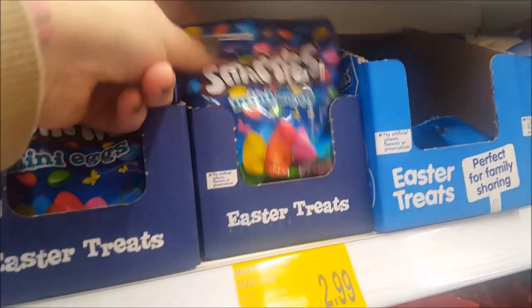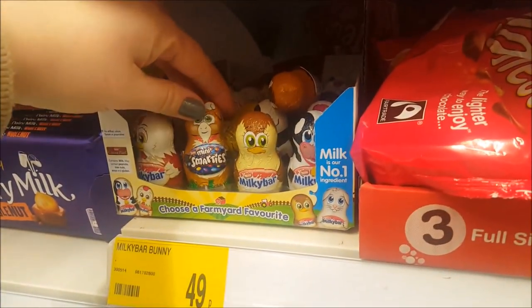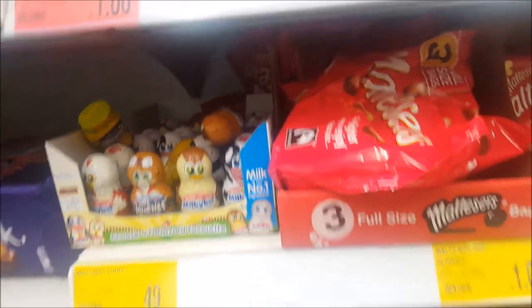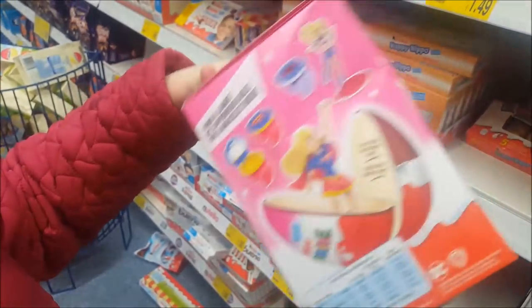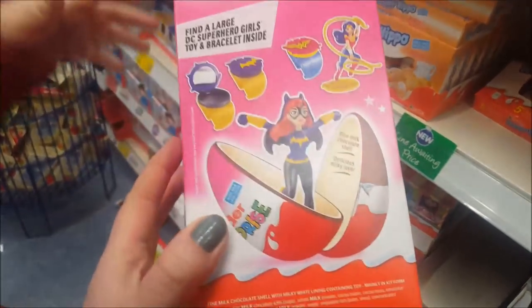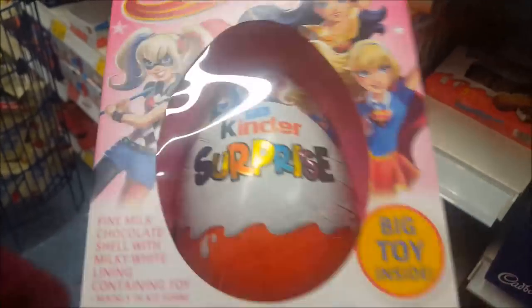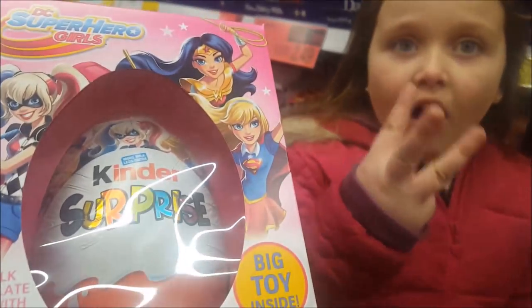Smarties mini eggs — they're a pound for those. There's some of the little tiny Milky Bar and Smarties animals for 49 pence. Look how big these Kinder eggs are — that is cool! They're £4.99 in here as well. Turn it round — so you get a surprise, like a superhero inside. I have some like a pack of 3 in the car.